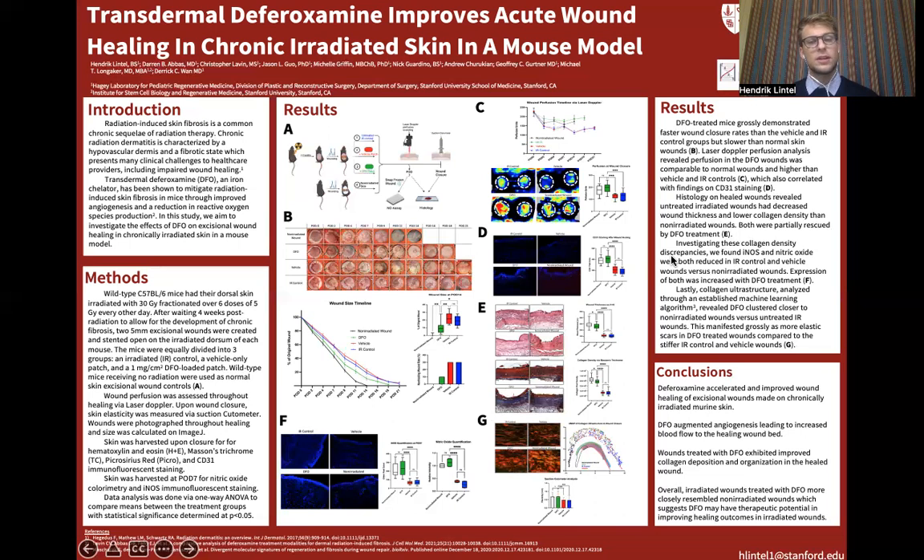Lastly, we used Picrosirius red staining to assess the collagen ultrastructure in the healed wound sections via a machine learning algorithm. Based on the proximity of clustering seen in panel G, DFO-treated irradiated wounds clustered more closely to the non-irradiated wounds than the vehicle and IR control wounds, indicating that they were closer in collagen ultrastructure, as you can see in the representative images. This manifested itself grossly in the form of a more elastic scar in the DFO-treated wounds compared to the more stiff scar seen in the vehicle and IR control wounds. These differences may perhaps explain the difference we saw in non-healing, as more elasticity probably means better tension offloading and thus reduced strain on the wound throughout the healing time course.